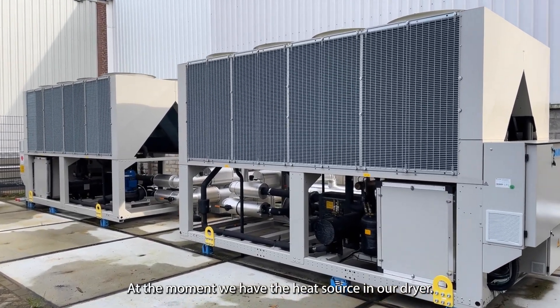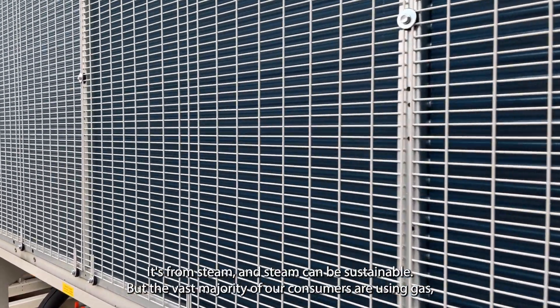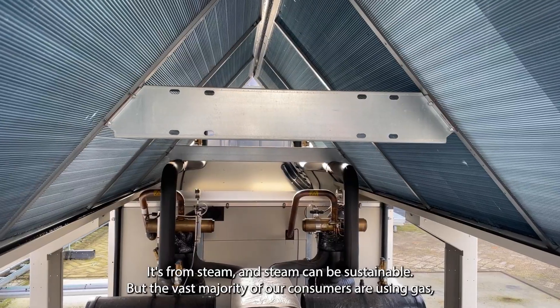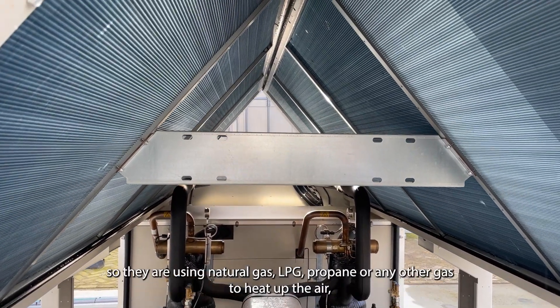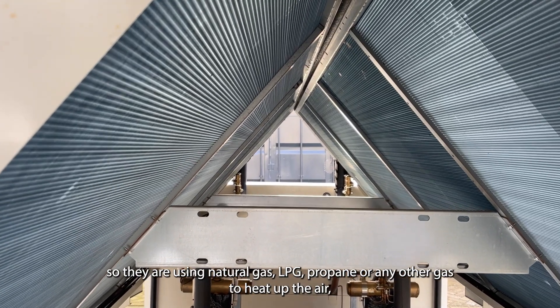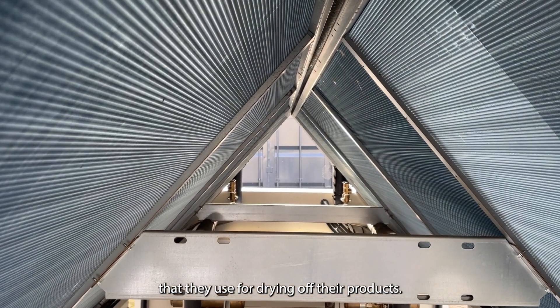At the moment, the heat source in the dryer is steam, and steam can be sustainable, but the vast majority of customers are using gas — natural gas, algae, propane, or any other gas to heat up the air used for drying their products.